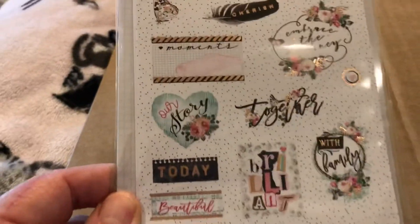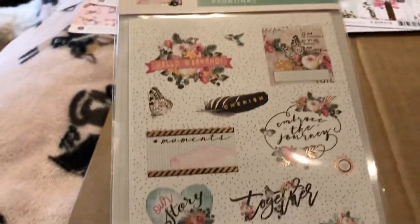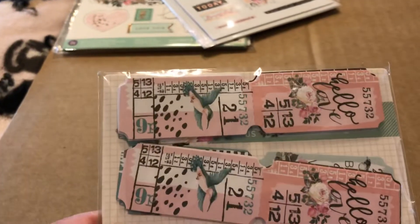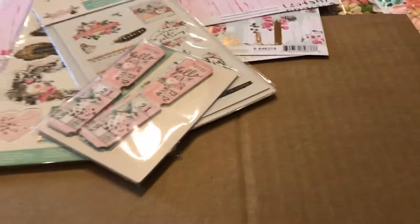And these are the stickers that came with it — I really love these. This is a beautiful collection. It came with some tickets and these are really cute, really really cute, and some dots.